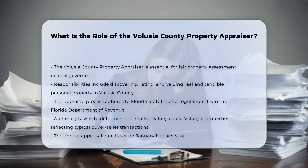One of the key tasks is to determine the market value, or "just value," of properties. This value is defined as the typical price a willing buyer would pay a willing seller without either party being under undue duress.